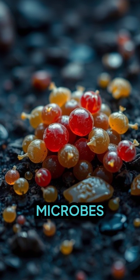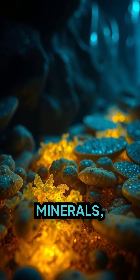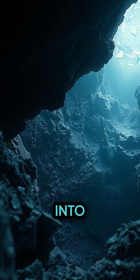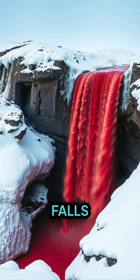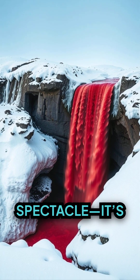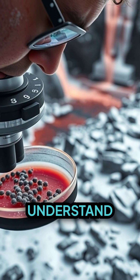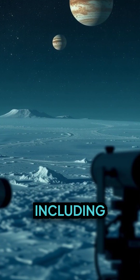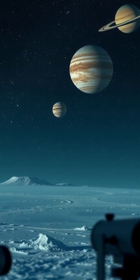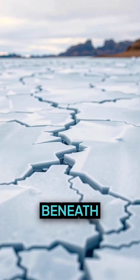Within it, resilient microbes thrive, surviving in total darkness and feeding off minerals, offering a glimpse into life that exists at the edge of possibility. Blood Falls is more than a dramatic spectacle — it's a living laboratory. Scientists study its microbes to understand how life might endure in extreme environments, including the icy moons of Jupiter and Saturn, where sunlight barely penetrates and water is locked beneath thick ice.